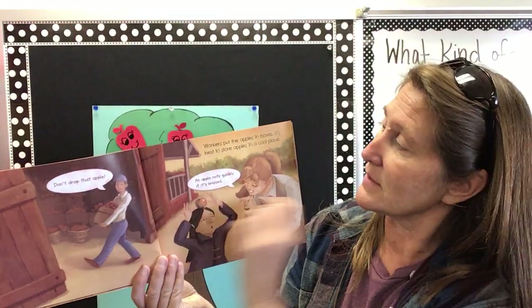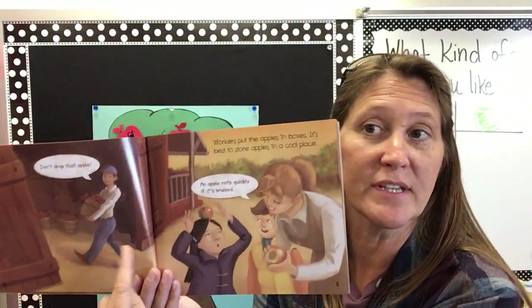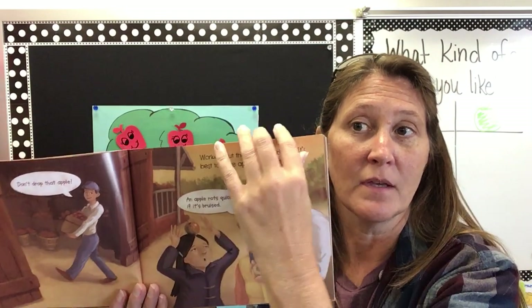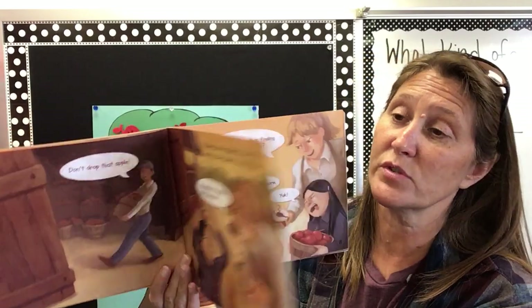Workers put the apples in boxes. And it's best to store apples in a cool place. Look, he's taking it into the barn. He's got an apple barn — it's a place where it's dark and cool, so the apples will stay fresh for us to get at the grocery store.